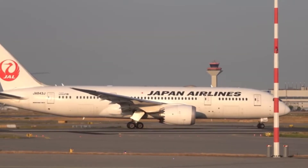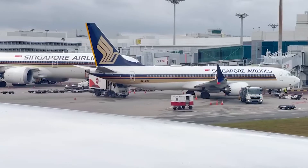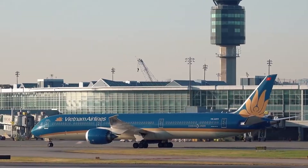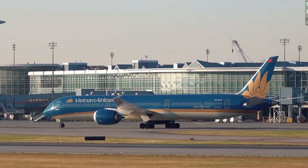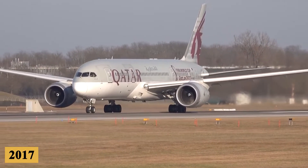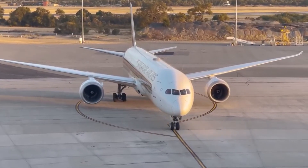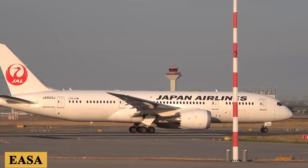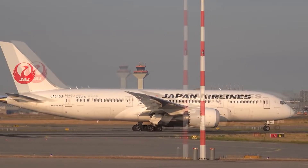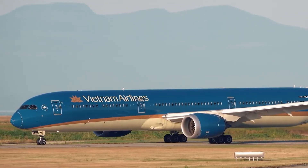Despite its larger size, the 787-10 maintained the Dreamliner family's signature features, such as the use of composite materials for most of its structure, fuel-efficient engines, and advancements in aerodynamics. The Boeing 787-10 made its first flight in 2017, a significant milestone that marked the beginning of a rigorous flight test program. The aircraft received its type certification from the FAA and EASA in early 2018, and the first 787-10 was delivered to Singapore Airlines in March 2018, marking the entry of the largest Dreamliner variant into commercial service.